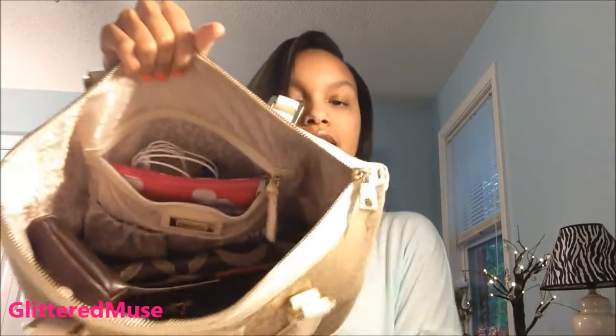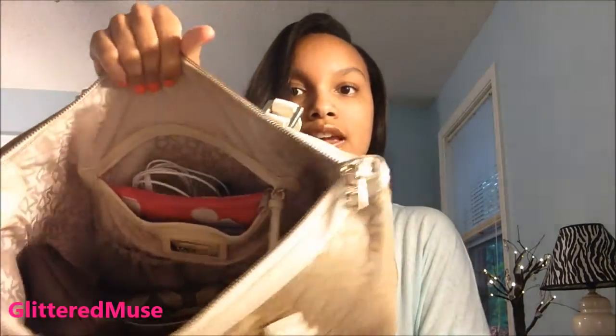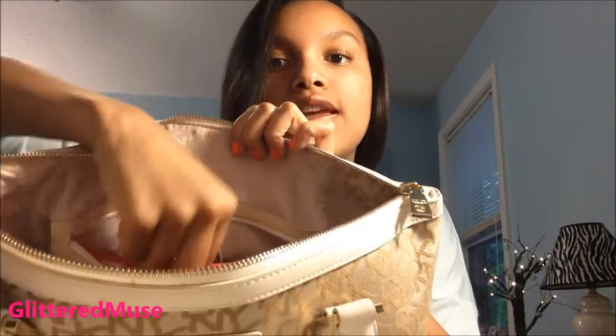Nothing too fancy. And the inside currently is a mess — it just looks like this. It has DKNY on the lining. And this side has a pocket, which has the little plate that says DKNY on it. And that's about it for the overall look of the bag.